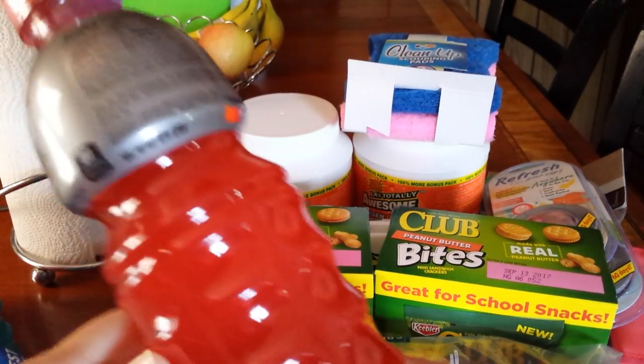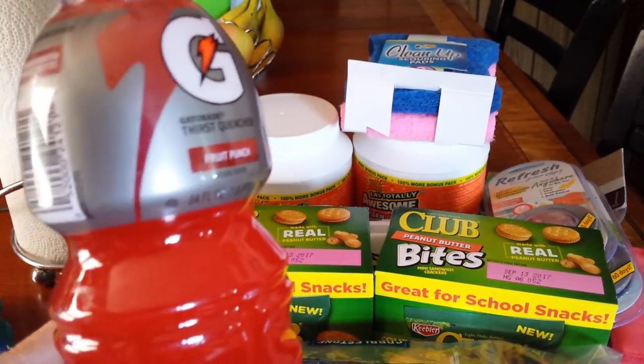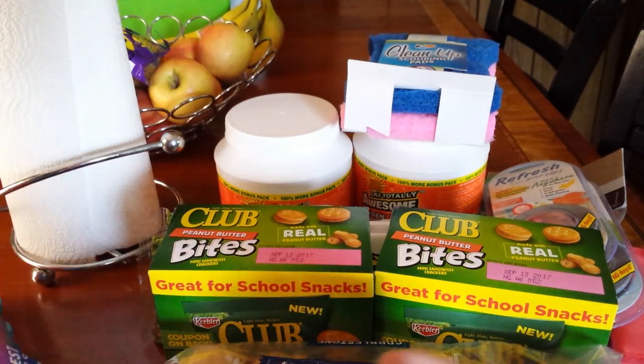The next thing I picked up were these Gatorades. They are the 24 fluid ounces. I picked up — let's see — one, two, three, four, five, six. I picked up six of these because I like to put them in the refrigerator for the boys.